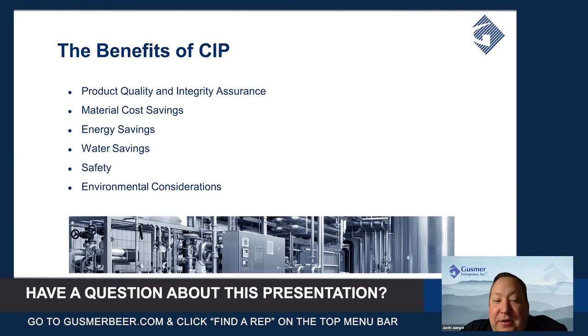Last but not least are the environmental considerations. When you have to put a whole tank of caustic to the sewer every time you CIP a line or a tank, that has a big impact on your wastewater system or the city's wastewater system — so it's also something very important to consider.